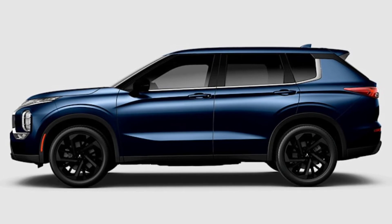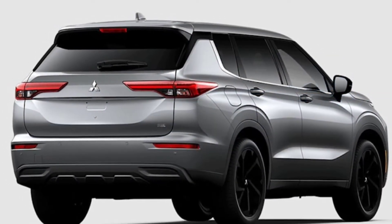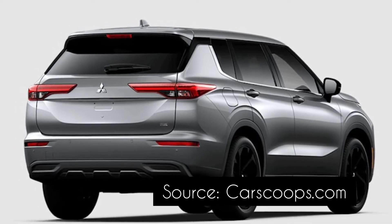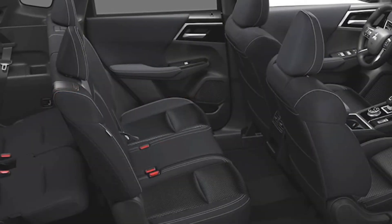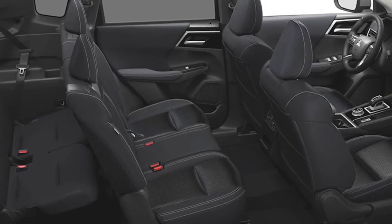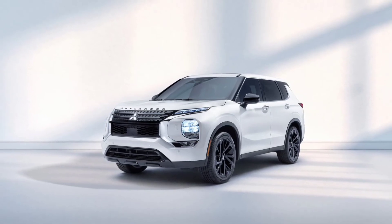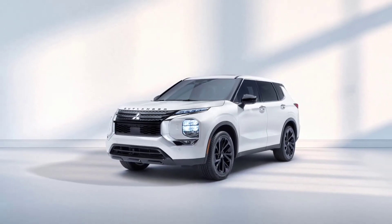On the safety front, there's adaptive cruise control, blind-spot warning with lane change assist, and forward collision mitigation with pedestrian detection. The crossover also comes with automatic high beams, lane departure warning, rear automatic emergency braking, and rear cross-traffic alert.